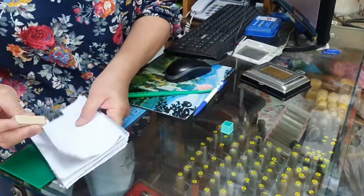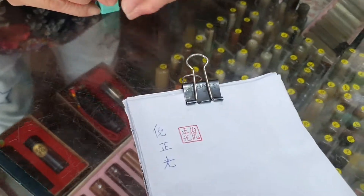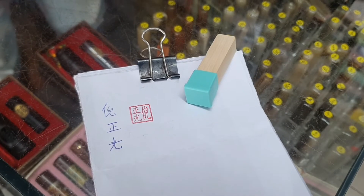Now let's make a test. Here it is. My seal is ready to use. Thank you for watching.